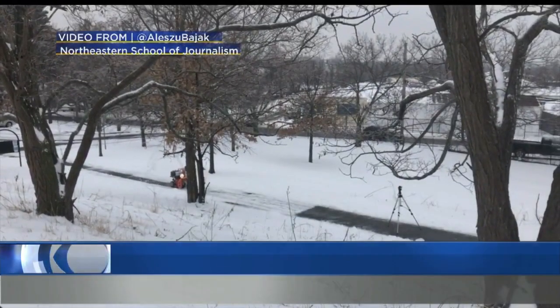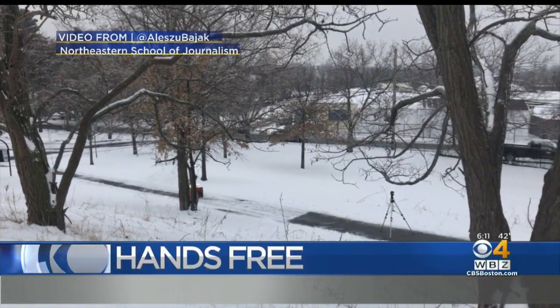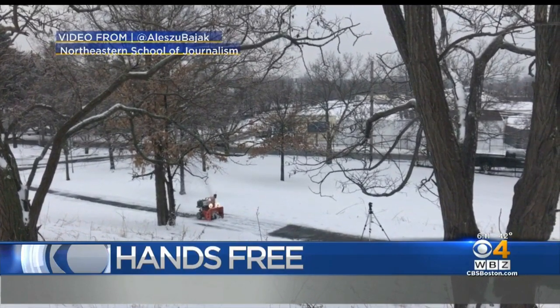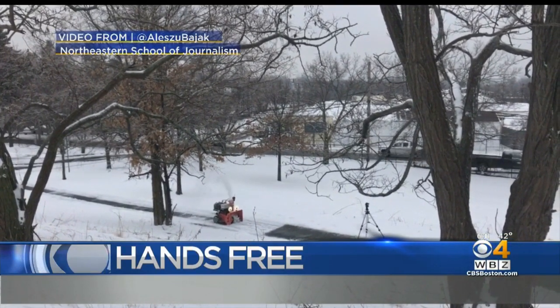When you work at a news station, people are sending you video all the time like this. We received this today from Cambridge — a snowblower seemingly working all on its own. Well, after a little sleuthing, we found the inventor.